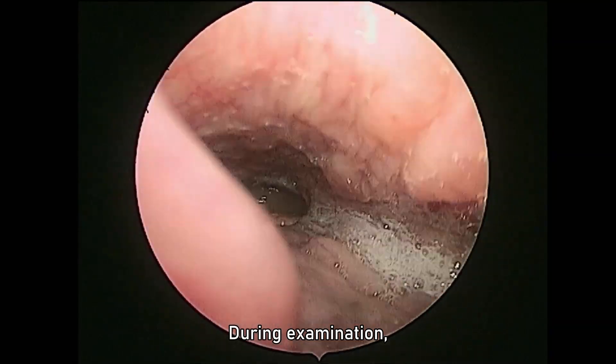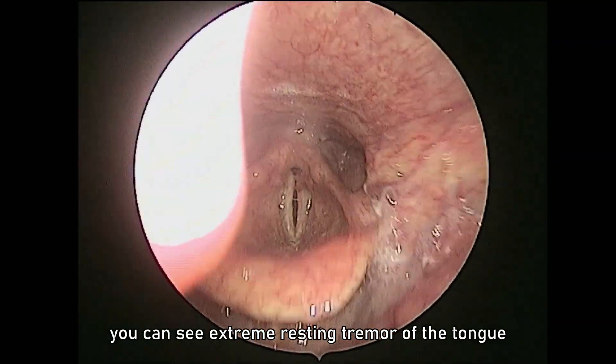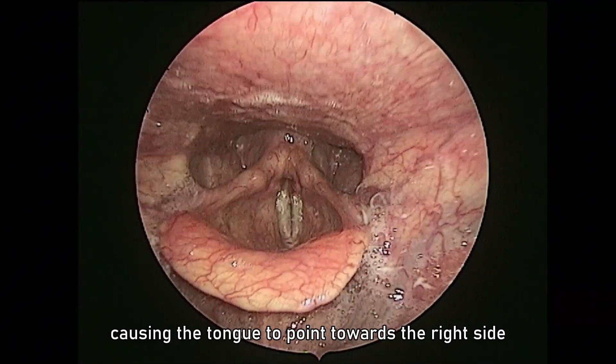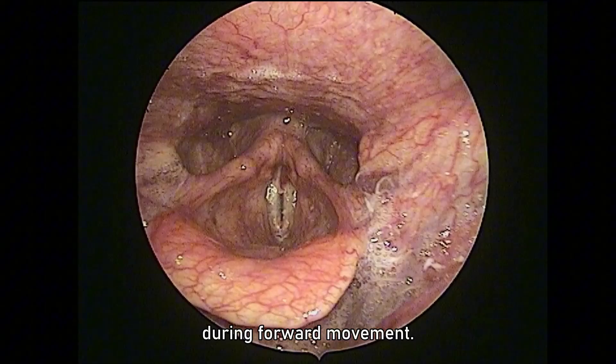During examination, you can see extreme resting tremor of the tongue with mild weakness of the right hypoglossal nerve, causing the tongue to point towards the right side during forward movement.